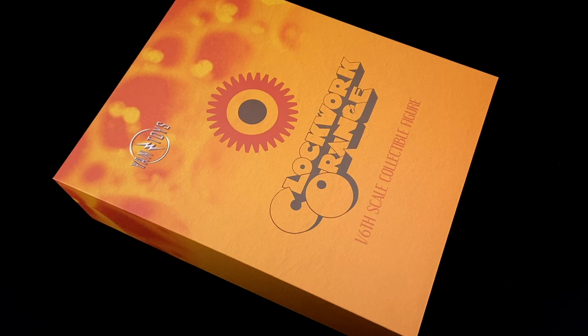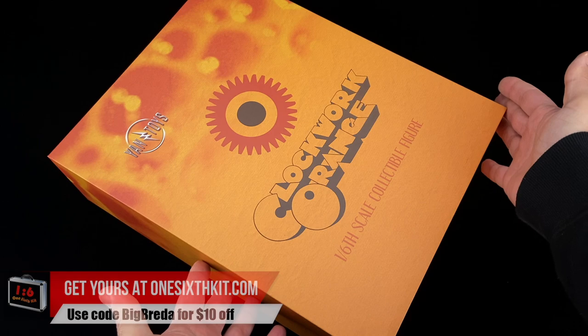If you were ever to ask me what was the most disturbing movie I ever saw, I would definitely say A Clockwork Orange. Hello, how's everyone doing? Welcome back to my channel. Today we got a figure from Yen Toys — it's basically Alex the Large from the movie Clockwork Orange, a one-sixth scale figure.